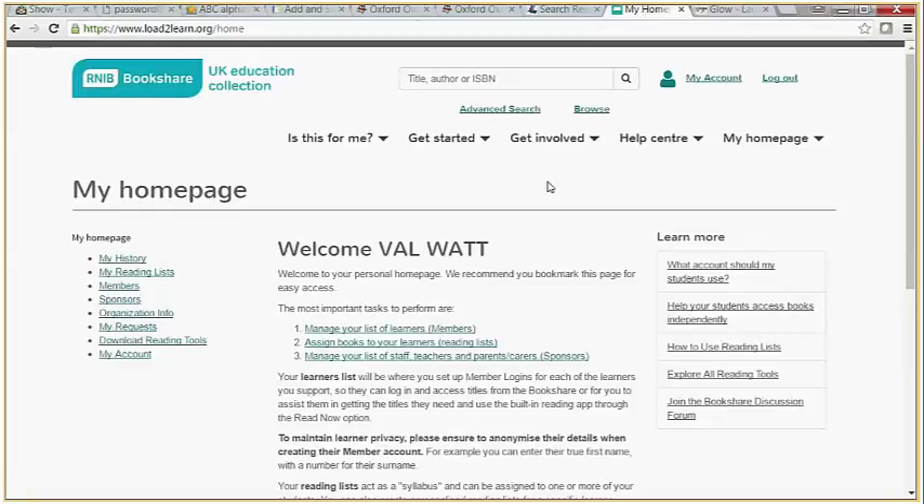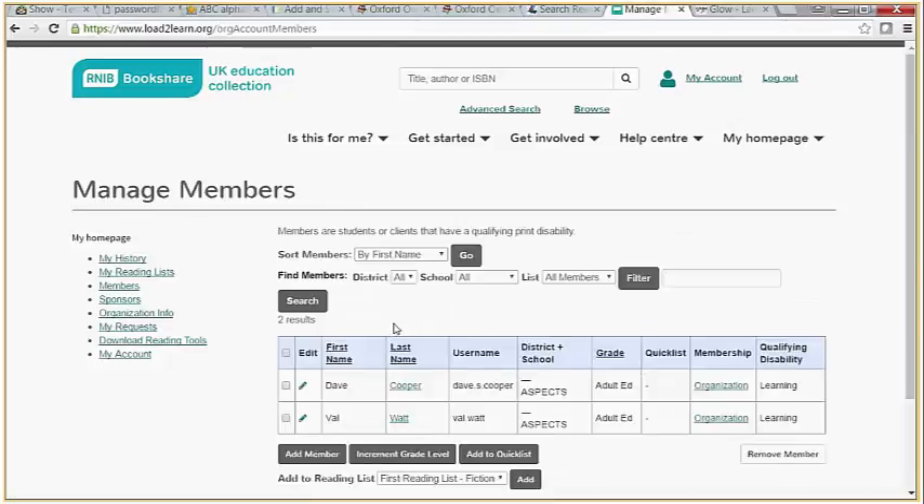The last website is from the RNIB and it is Load to Learn, which is very similar to Books for All. I have actually joined Load to Learn — it is free to join, but you do have to provide an email address and jump through a few hoops to become a member. They do need some sort of evidence, such as a school email address or Glow email address, to give you the permissions to join. What I do like about this site is that it has more behind the scenes than Books for All — you can add members and allocate books to those members.